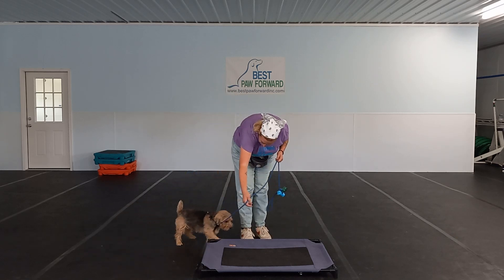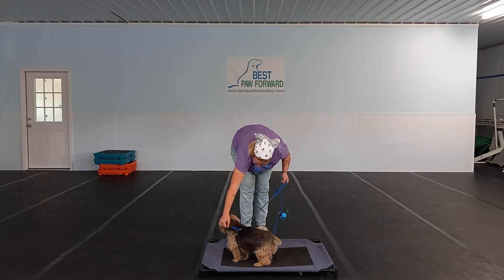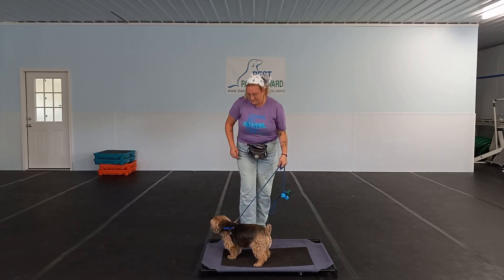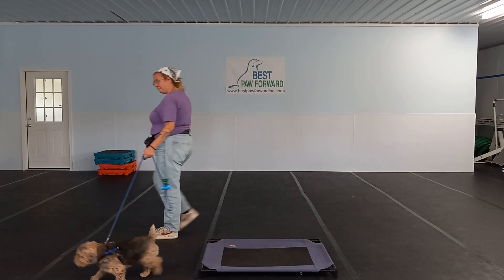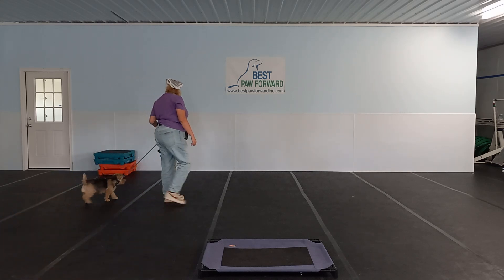We can use something like this — a dog bed, a spot on the carpet, a towel — pretty much anything. The only thing we differentiate from place specifically is crate. So that's a little bit different.